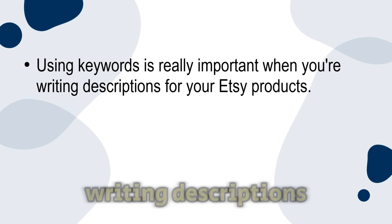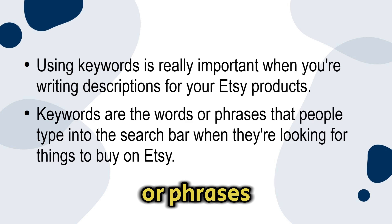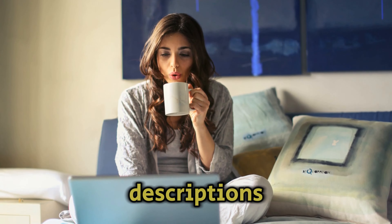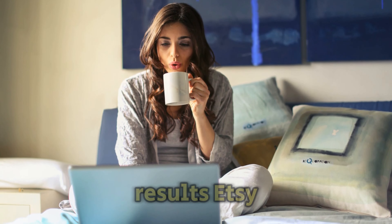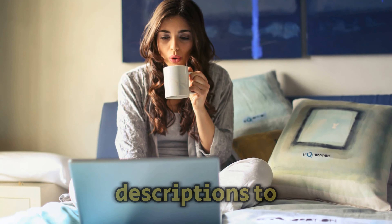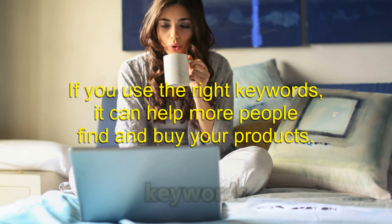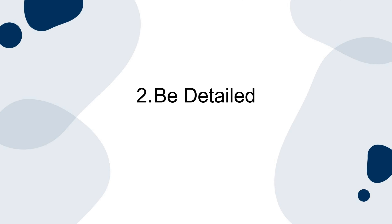If you include the right keywords in your descriptions, it makes it more likely that your products will show up higher in the search results. Etsy uses your descriptions to figure out which products to show to people, so if you use the right keywords it can help more people find and buy your products. Number two: be detailed. Although it may take a little practice, it is possible to be detailed in your product descriptions while also being concise.